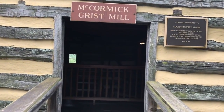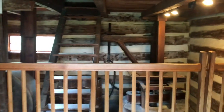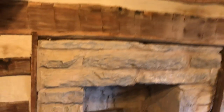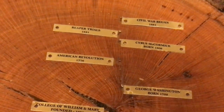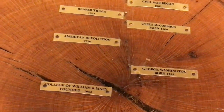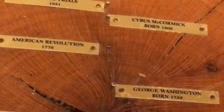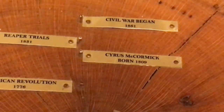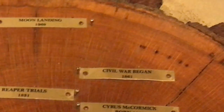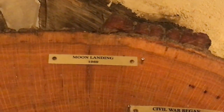Here's the top floor of the grist mill. Now this is an old tree — if you look at it, the lines in the tree tell you the year of each event. You've got the College of William and Mary founded in 1693, George Washington born in 1732, the American Revolution in 1776, Cyrus McCormick born in 1809, the reaper trials in 1831 — that's when he was inventing the reaper — the Civil War began in 1861, and the moon landing in 1969.